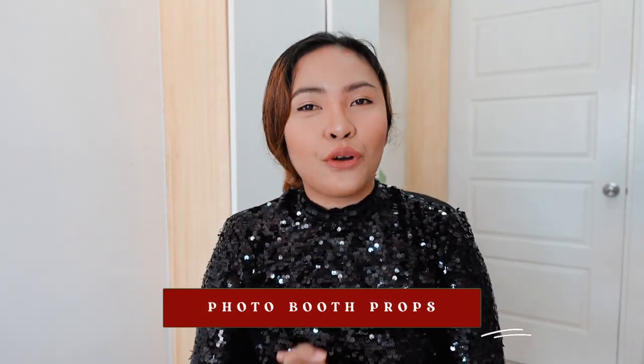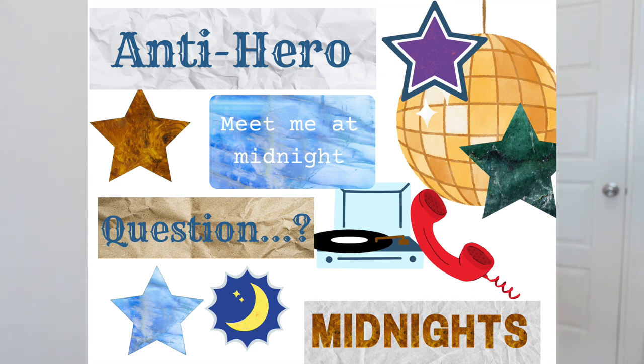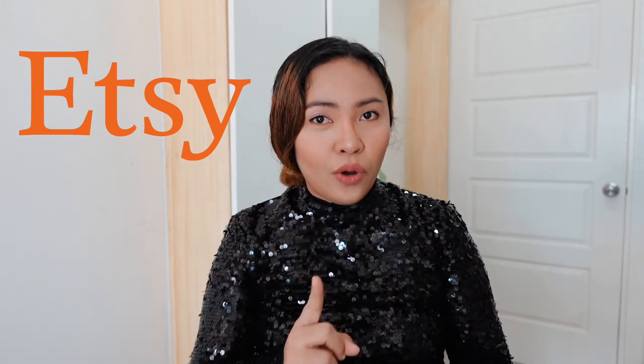Number two is photo booth props. Of course it has to have all the elements we can associate with the Midnights album — things like clock, star, track names like Antihero, Moon, Telephone, Midnight Mayhem, you know what I mean. This photo booth printable props set in my Etsy shop has 23 Midnights inspired images in one PDF file that you can easily print and prepare for your party.